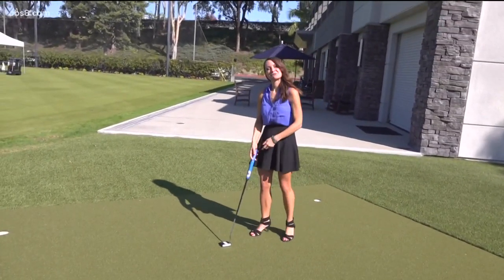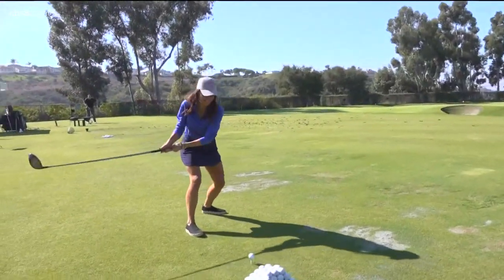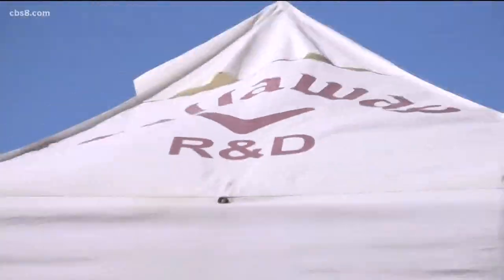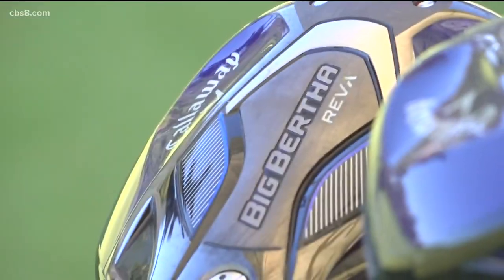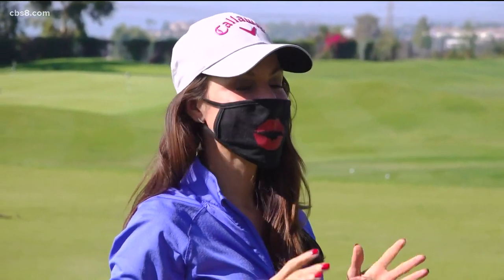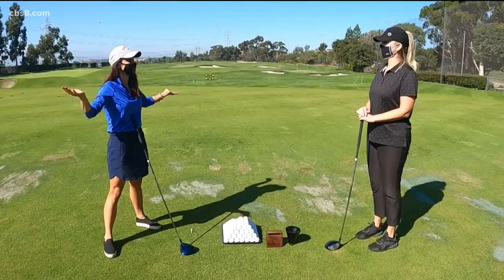Whoops. I probably should change my attire. That's better. So clearly, I need a little — or a lot — of help with my golf game because I'm new to this. That's why I'm at Callaway.